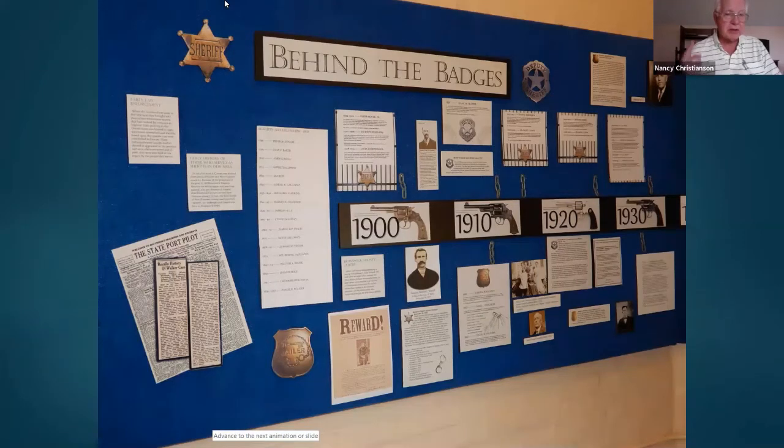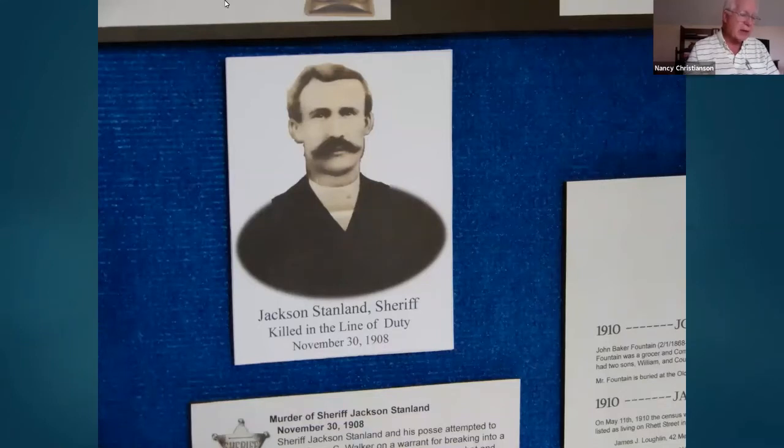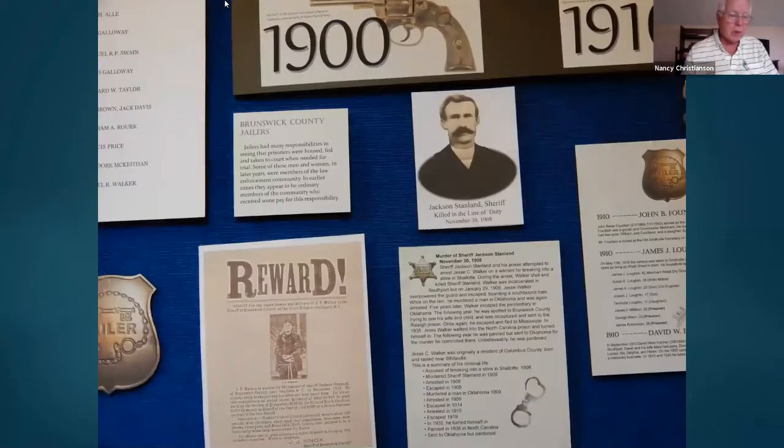Jackson Stanley was the first sheriff in Brunswick County to be killed. He was a merchant from the Lockwood Folly area who was convinced to run for sheriff. A man called Jesse Walker, also in the Shallotte area, was wanted for breaking into a store. When Sheriff Stanley went to arrest Walker at Walker's house, Walker shot and killed the sheriff. The accompanying deputies placed Walker in this jail in November of 1908. About a month later, in January 1909, Walker escaped from this jail — he had made a key to open the cell, then with two other accomplices overpowered the guard and escaped into the Green Swamp.